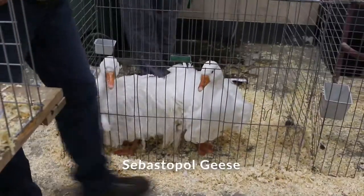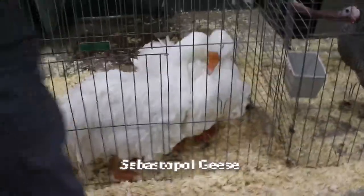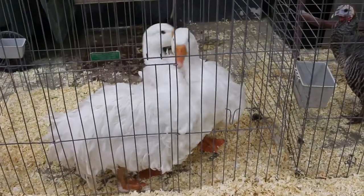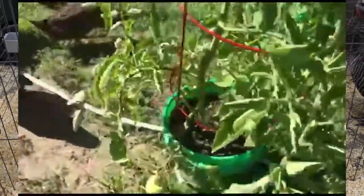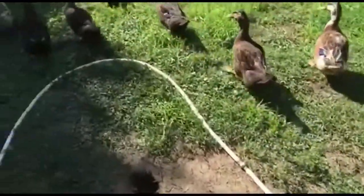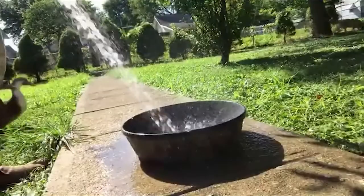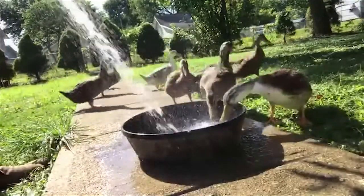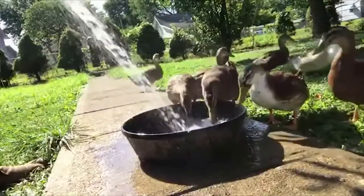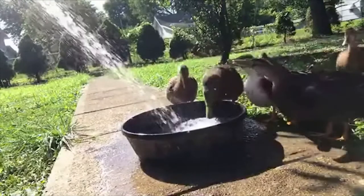Now these are Sebastopol geese — these aren't a duck, these are a goose. But they have this frizzled feather effect. Really beautiful to see out walking around your yard. That poultry show was loud, wasn't it? Again, here we are in an urban environment, lots of traffic going by, lots of houses nearby — and these ducks are perfectly at home.